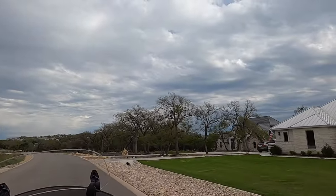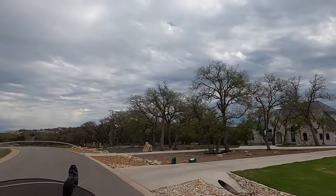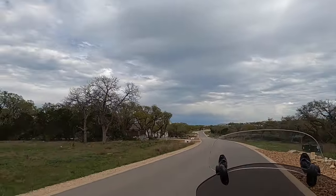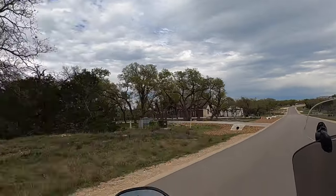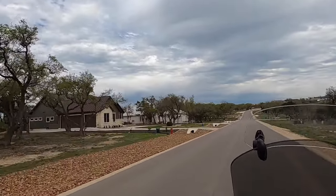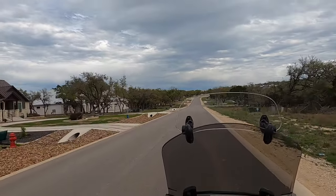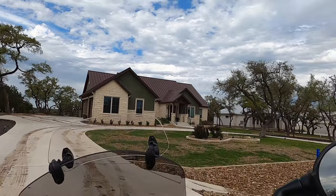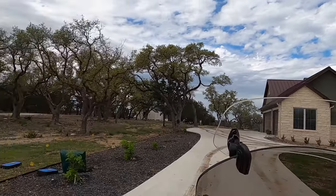This is the Texas Hill Country, so it's mostly built on limestone. Things drain pretty quickly out here. Let me find a way to turn around — I've got a car behind me. Looks like somebody muddied up that driveway.